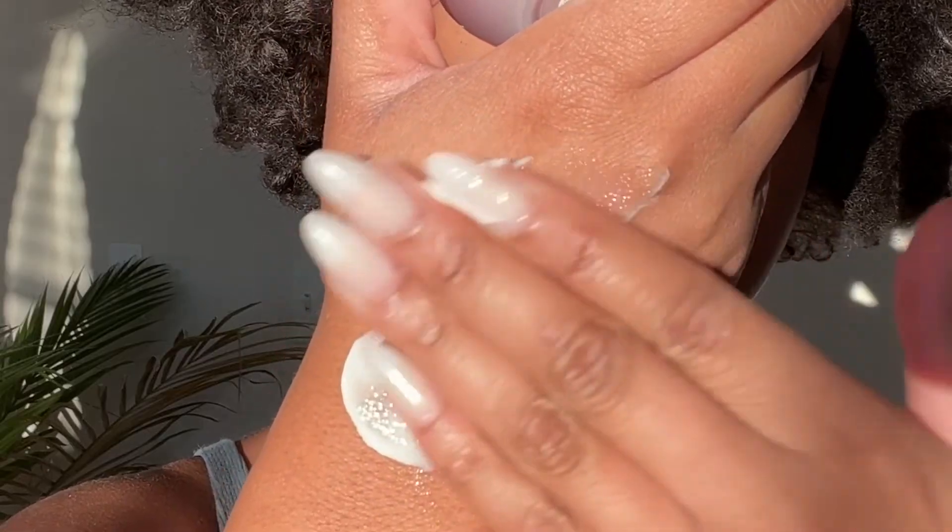I have oily skin and I absolutely love this moisturizer. You apply it morning and night after your cleanser. My favorite time of day to use this is at nighttime because it smells so amazing and I love the way that it makes my skin feel when I wake up in the morning.